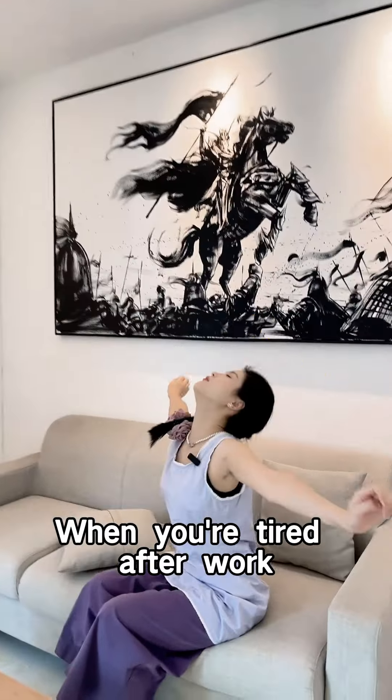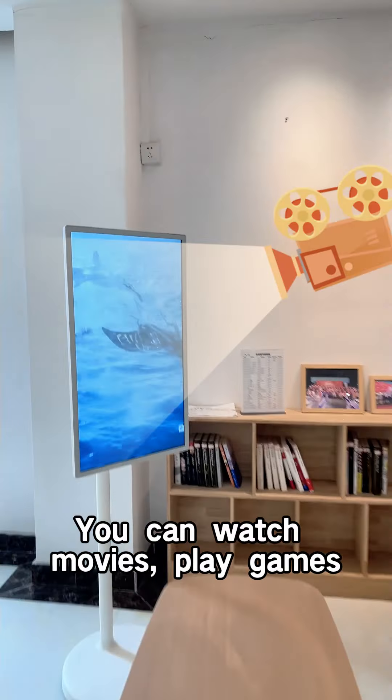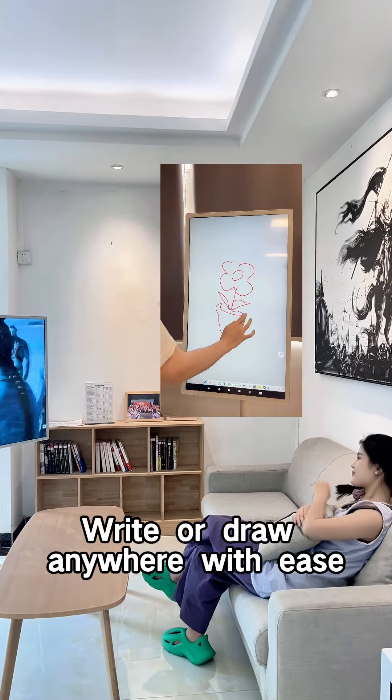When you are tired after work, it becomes the perfect companion. You can watch movies, play games, write or draw anywhere with ease.